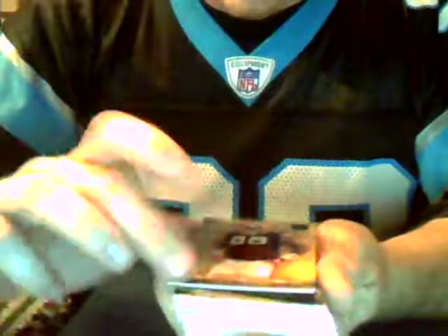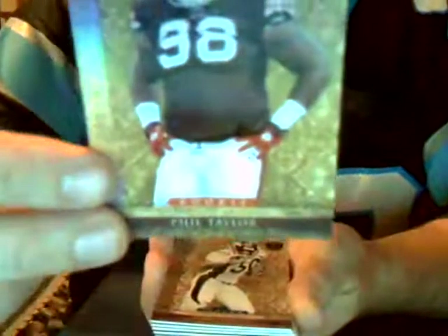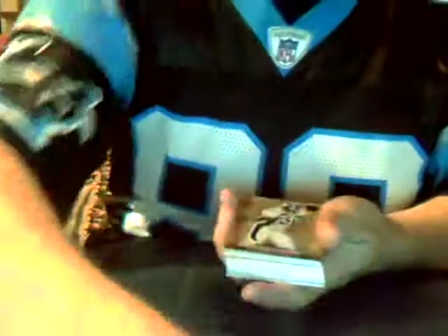Next up is a rookie card from the Cleveland Browns — Phil Taylor, defensive tackle, first round 21st overall pick. This one's numbered 41 out of 299. Cleveland is not owned, so that goes to me. That's my first one, but plan to see that on eBay.